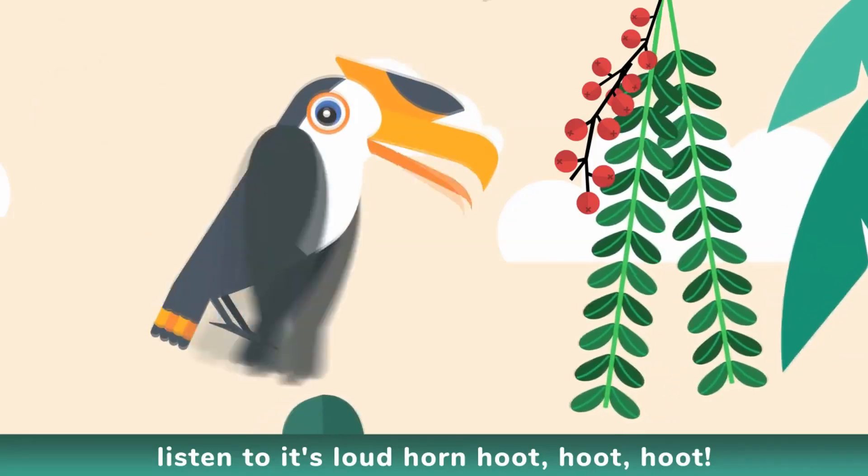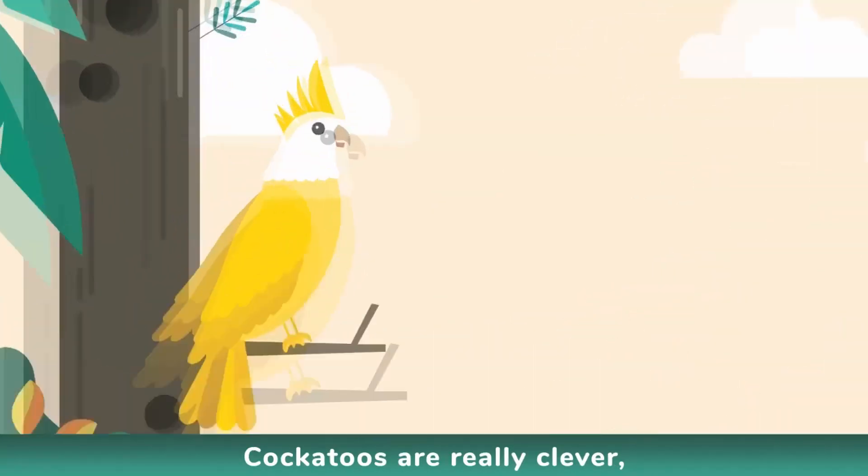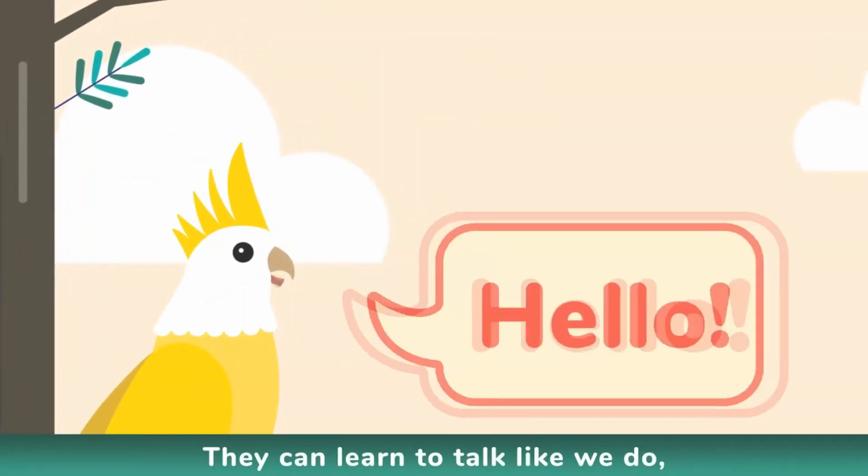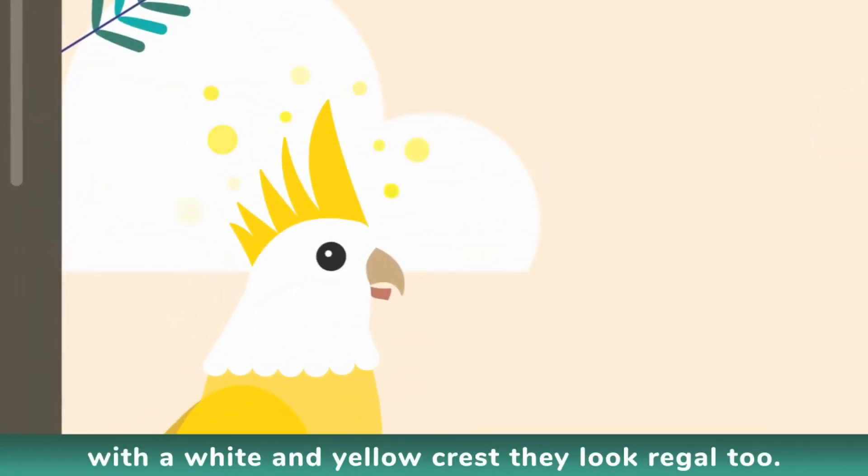Listen to its loud call — hoot, hoot, hoot. Cockatoos are really clever, they always like to discover. They can learn to talk like we do, with a white and yellow crest they look regal too.